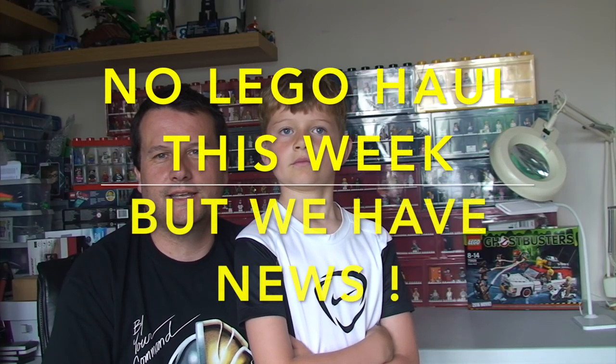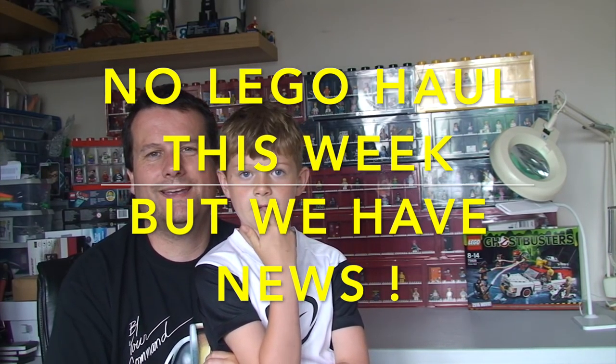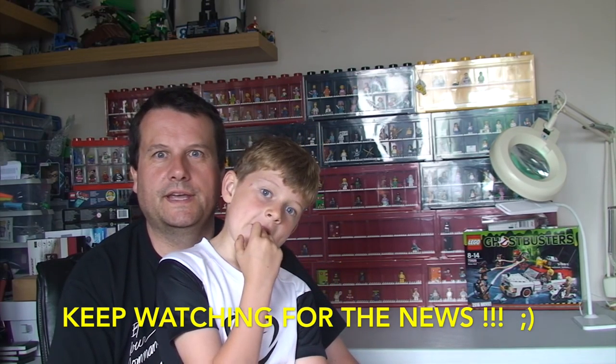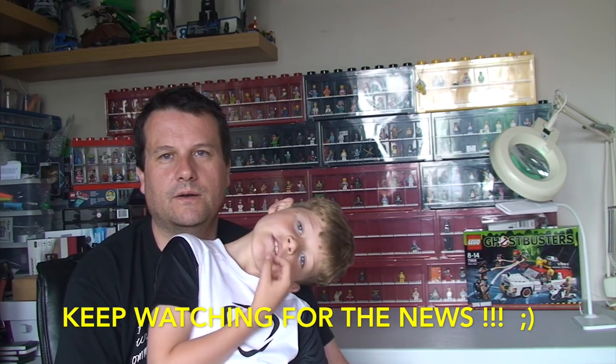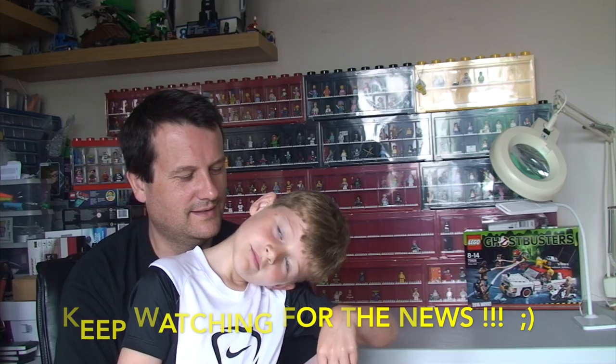Hello YouTubers, it's Dave and Ethan from Geeky Brick. We're just bringing you a quick update video to make you aware that you're probably watching this on a Sunday, and you may be expecting to see a Lego haul video — but you're not, because we're going to be on holiday out of the country enjoying the sunshine. That means there'll probably be a two or three week gap without any videos on this channel.